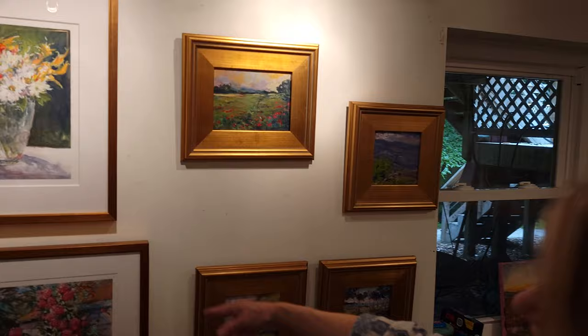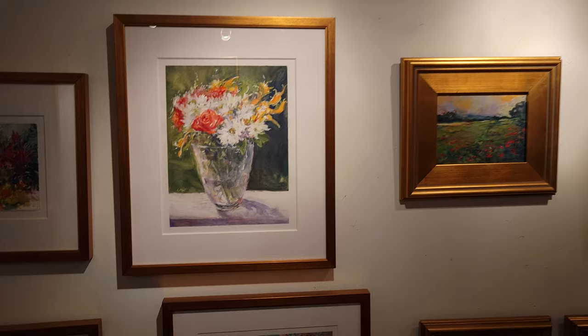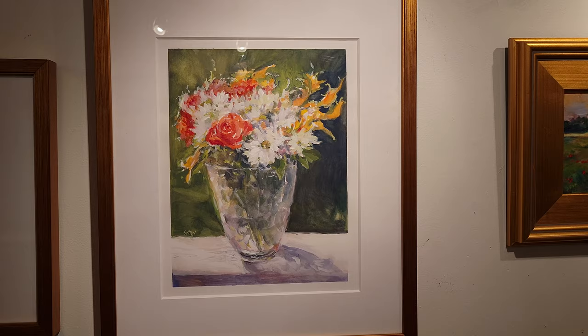And here we have a wall of some smaller pieces and one of my favorite subject matters — flowers. And lately I've been working in gouache. This is a water paint, kind of like watercolor, but it's a little more opaque. So I've discovered the world of gouache now.